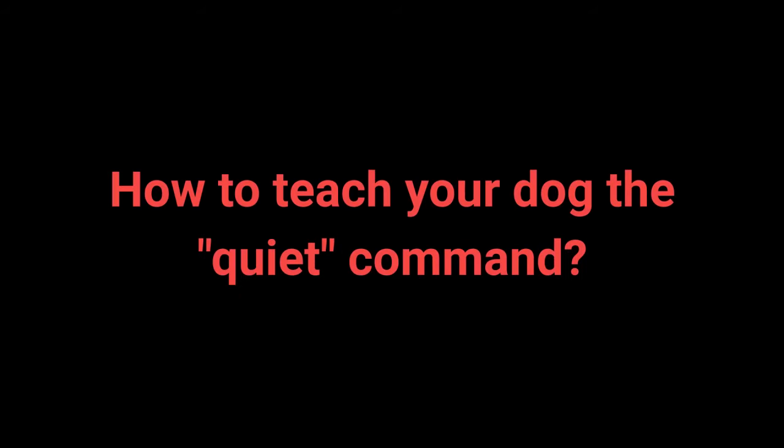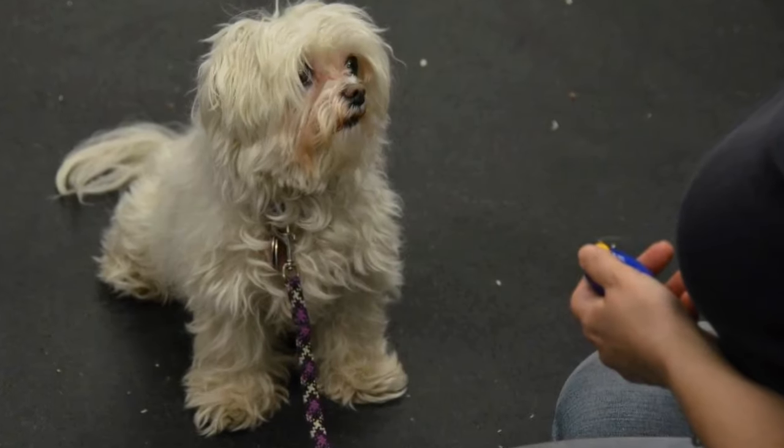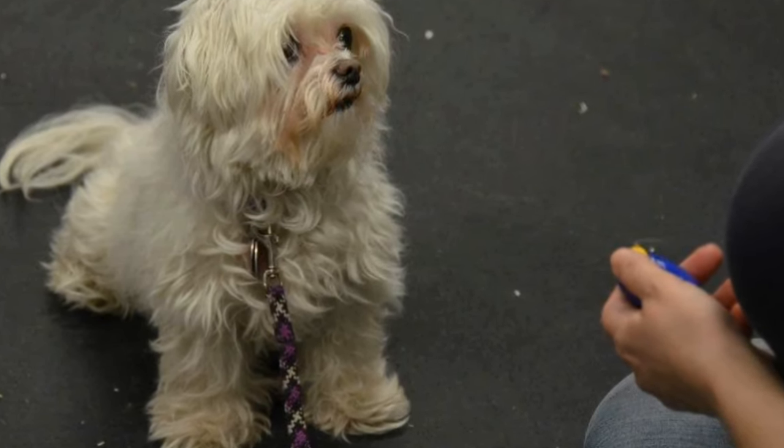How to teach your dog the quiet command: 1. Tell your dog to speak and praise them. 2. Say the speak command again. 3. As your dog is barking, say 'quiet' with a louder tone of voice to attract their attention. 4. Once the dog stops barking, reward with a treat and praise. 5. Repeat the previous steps. It's advisable to change up the number of times you say the speak command before saying quiet, to keep the dog motivated.